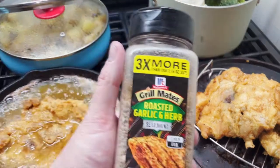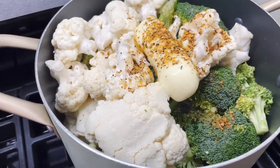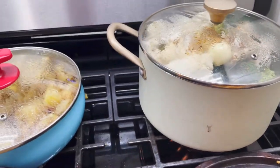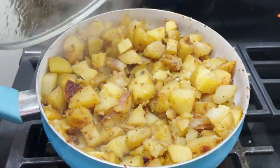Here is how it's shaping up for dinner. We've got some roasted garlic and herb seasoning and butter that I added to my broccoli and cauliflower with about a cup of water, and I'm just going to let that cook until everything's tender. Here are my potatoes — they are actually close to done.